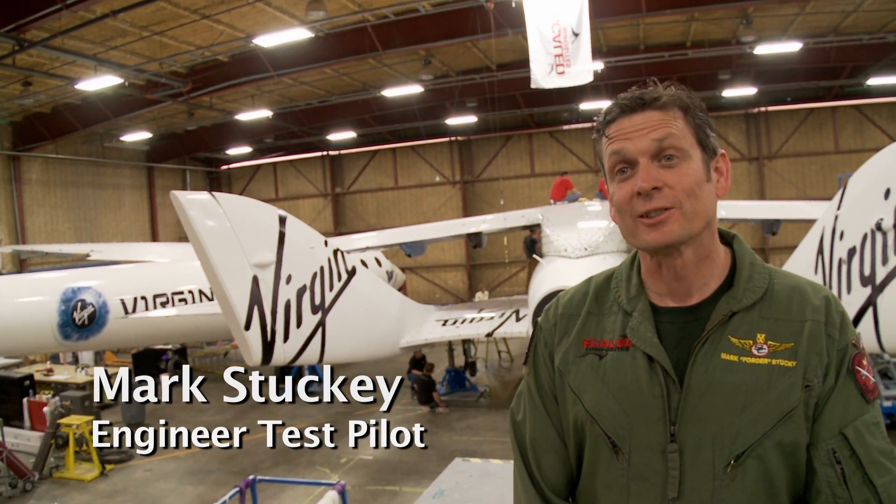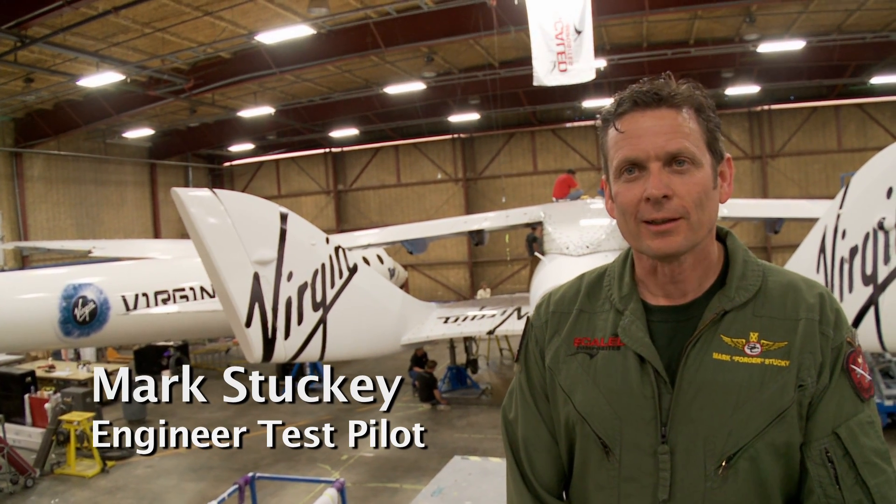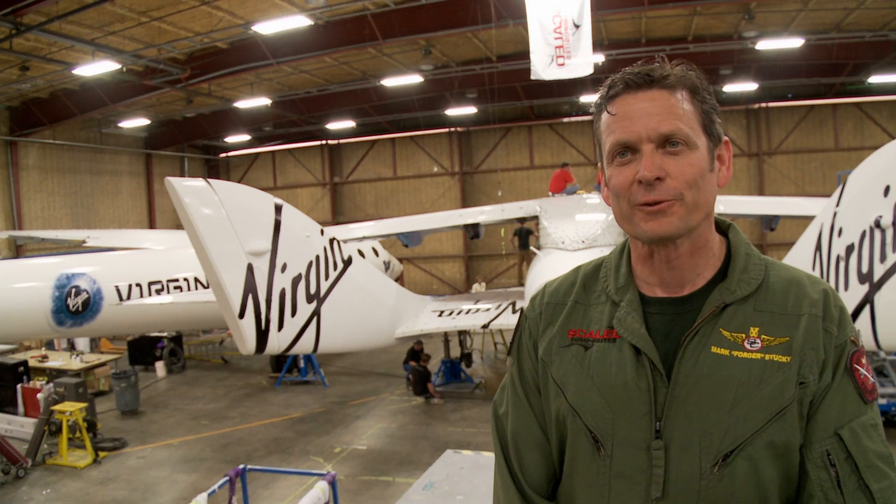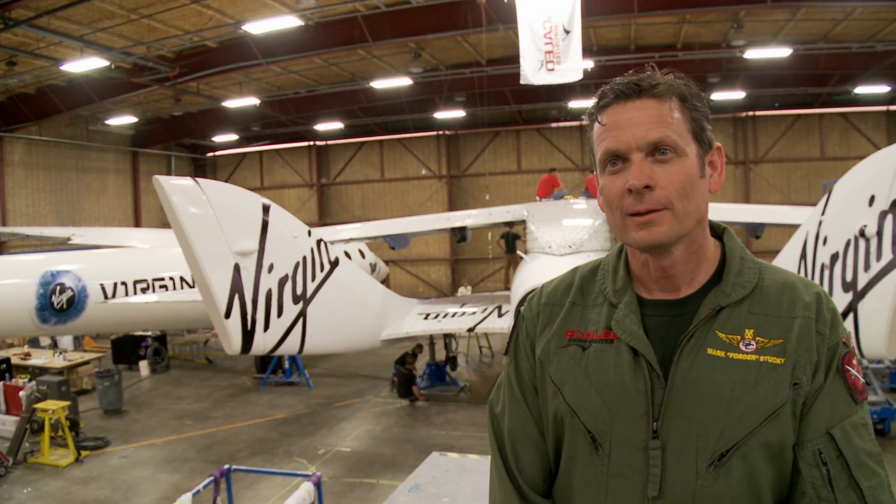Mark Stuckey and I had the privilege of doing the first flight of White Knight 2 with the Enterprise attached to it today — the first captive carry. How did it go?